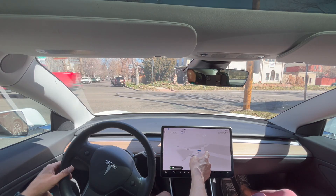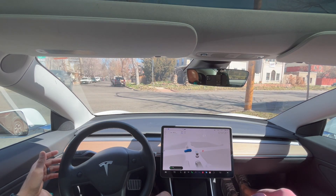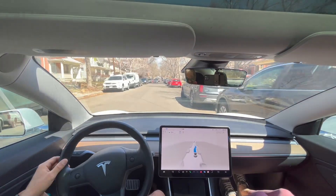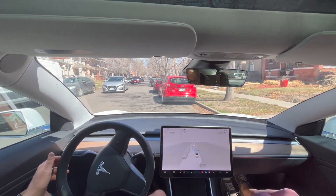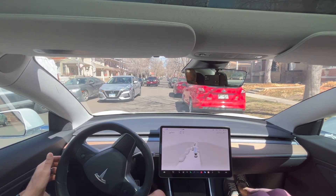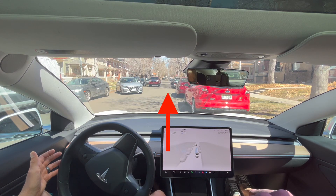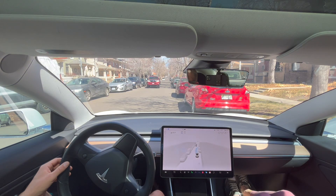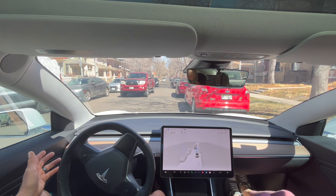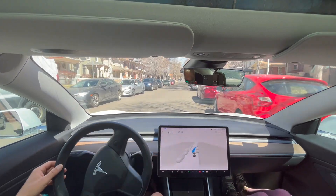It took way too long to cross here — there were a lot of openings and it eventually crept across, but I didn't push the accelerator so it just didn't go as fast as I wanted. With oncoming traffic, the FSD beta folds the mirrors to go through a narrow spot, which I really like. It didn't identify that the other car was actually trying to park, like a human could easily identify. Then the FSD beta stayed still, unfolded the mirrors, and allowed the oncoming traffic to go through before proceeding. Let me know what you think in the comments, and I'll do more FSD beta testing soon.